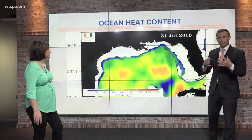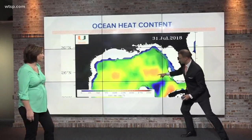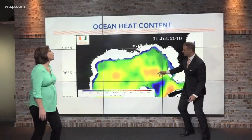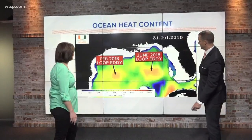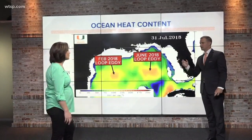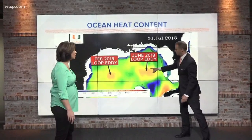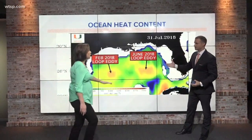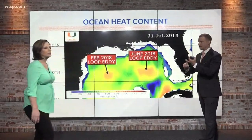Back in June, the loop current broke off into one of those loop eddies, and we have one of those loop eddies just sitting in the eastern Gulf of Mexico. The loop eddy that broke off in February has now drifted off the coast of Texas. The concern is, as we go into one of the more active times of the year, if a system were to develop in the Gulf of Mexico — which we're not expecting anytime soon — that could pose extra energy for the potential of rapid intensification. It could come up, hit this, and explode. Katrina, Harvey last year — that's a concern.